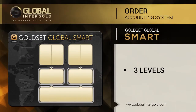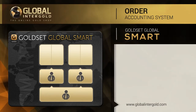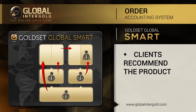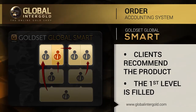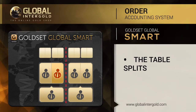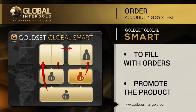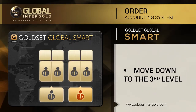The Gold Set Global Smart table of orders consists of three levels and includes seven orders from buyers. The first level is divided into two sections. Buyers' orders are placed on the table of orders consecutively on the first level, taking into account recommendations made by buyers. When both sections are filled, the table splits into two tables of orders. Following the next table split, the buyer's orders move to the third level. When the order is on the third level and the first level is filled, the customer is credited reward units right after any section is filled.